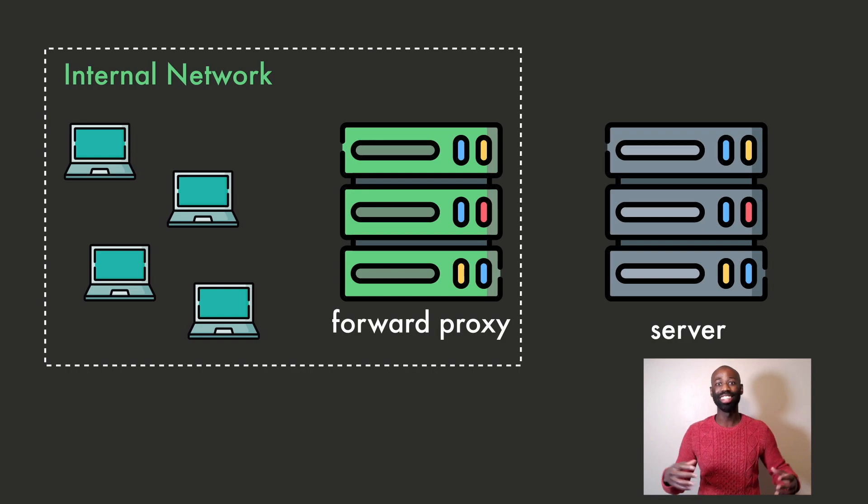You'll see later on that there are other types of proxy servers. But on top of that, it will be quite hard for an attacker to target you specifically, to target you personally. As far as the external network is concerned, you don't even exist — only the proxy server is visible. So the proxy server gives you an additional layer of security and privacy.